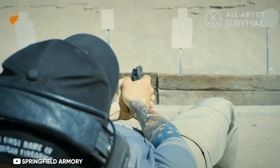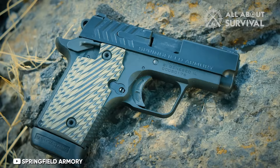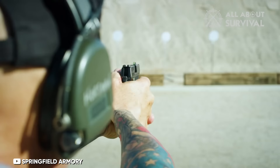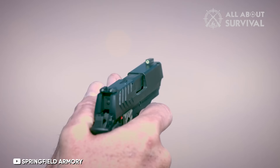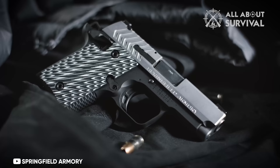The Springfield 911 is equally impressive as the Sig P238, and it boasts a slimmer and lighter profile. Notably, its trigger outperforms, offering a smooth 5-pound pull once the safety is disengaged. Having a stellar trigger is a significant advantage when you're seeking the best concealed carry firearms.